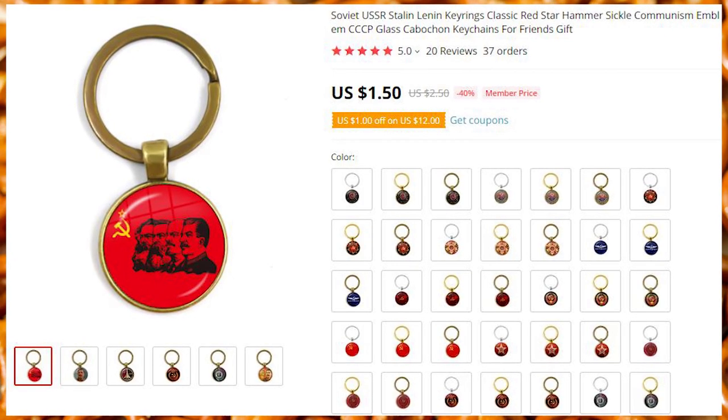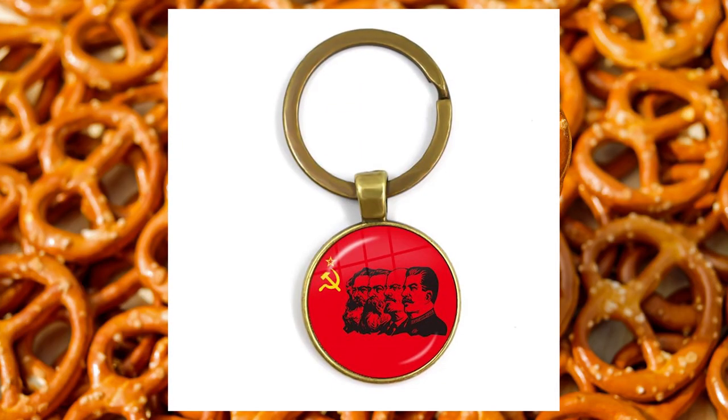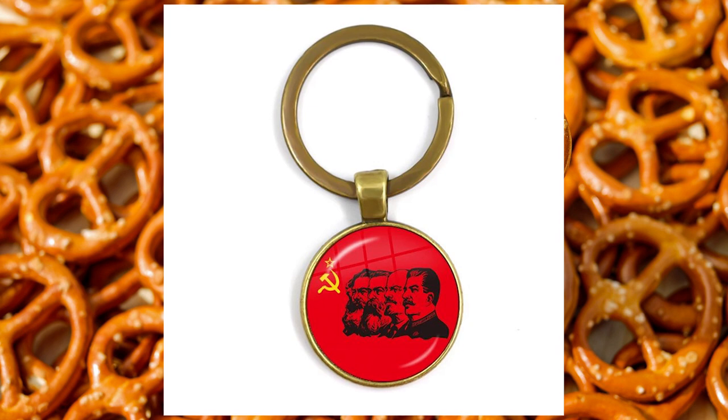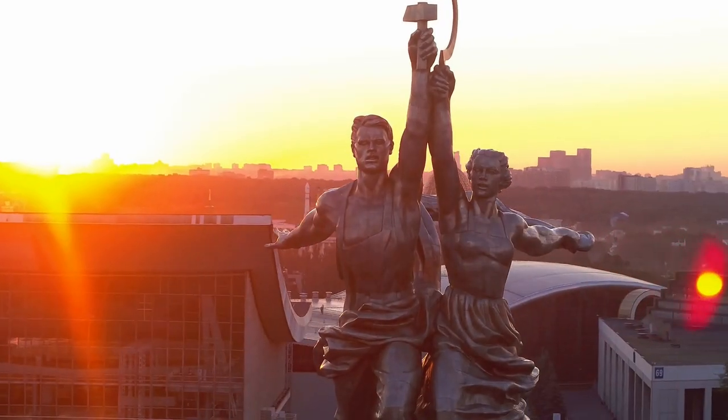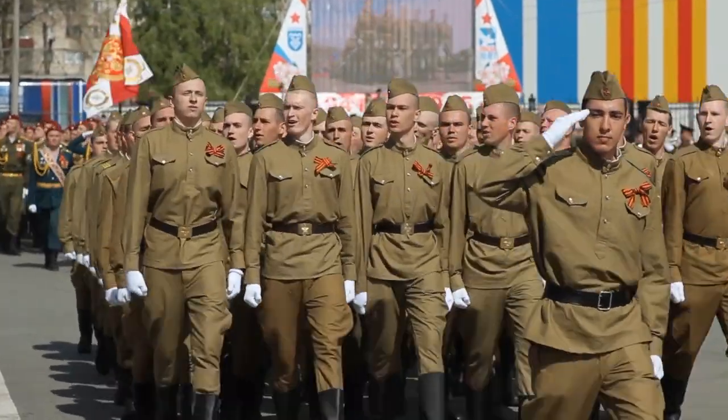Soviet keychains. Even if you are not a communist, these are surely going to tingle your hammer and sickle. Comrade Joseph Stalin will protect your keys and your house and your collectivism spirit. One ticket trip to Siberia is complimentary.